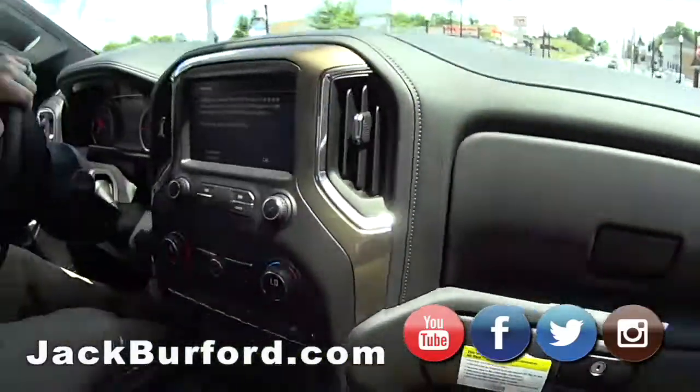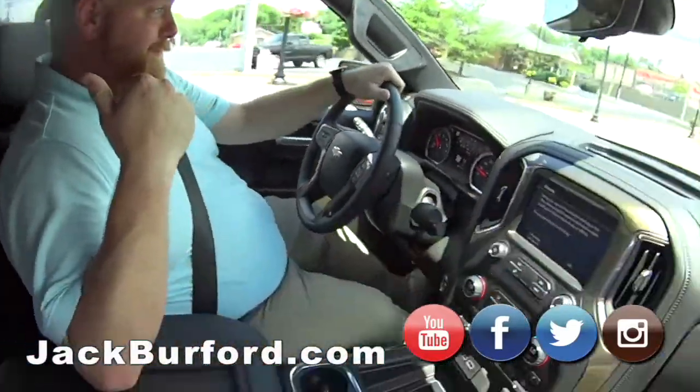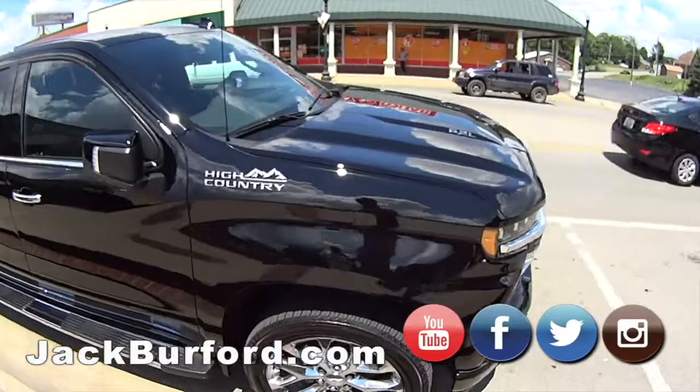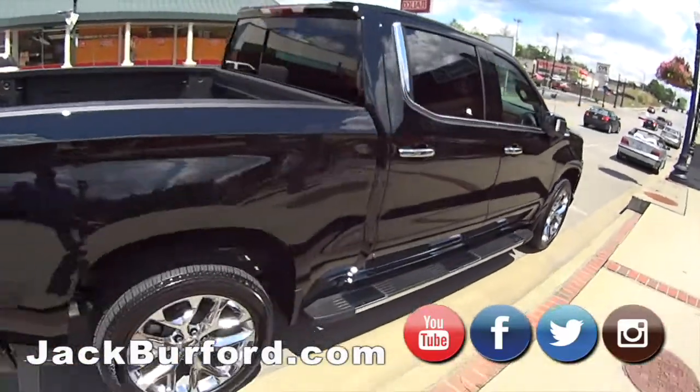Hey everybody, JJ here with Randy — we're doing a test drive video. World famous! That's right. We're in this 2020 Silverado High Country 6.2 liter. This is a bad mamma jamma, got the wireless charging.